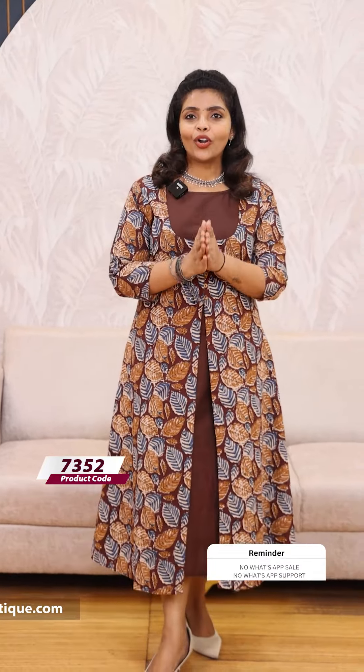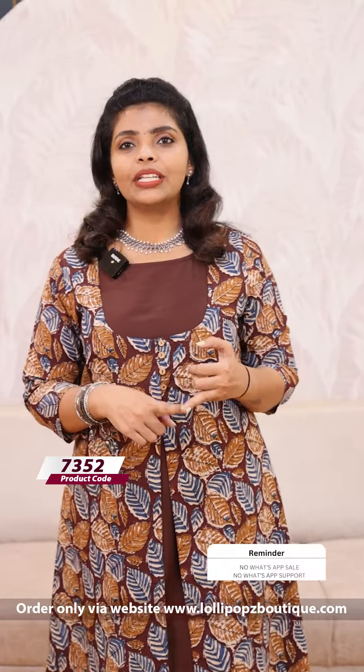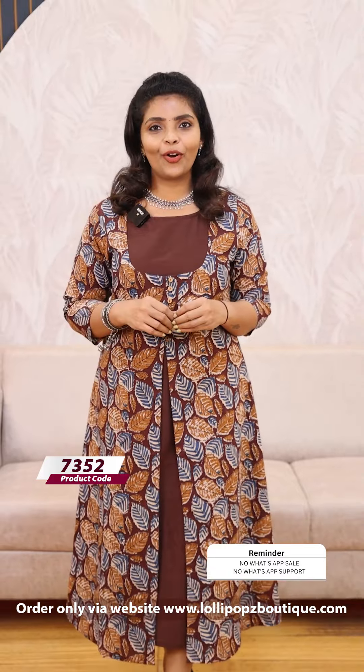The order has a place here. For order-related complaints, concerns, or issues, if you want to raise complaints, you can contact the contact team. Email with details at info@lollipopsboutique.com. If you want to call, thank you so much. Take care. Thank you.